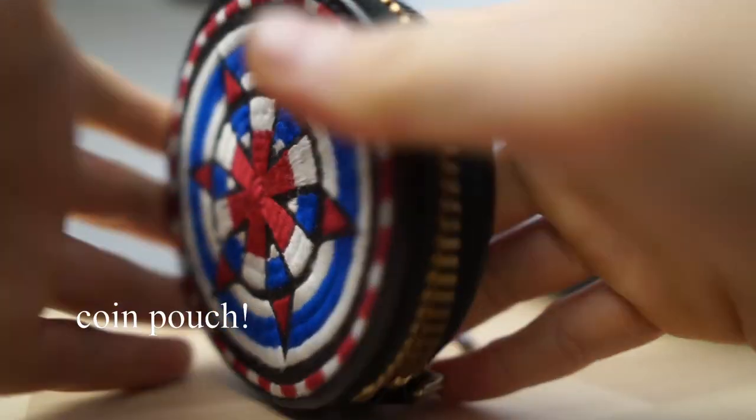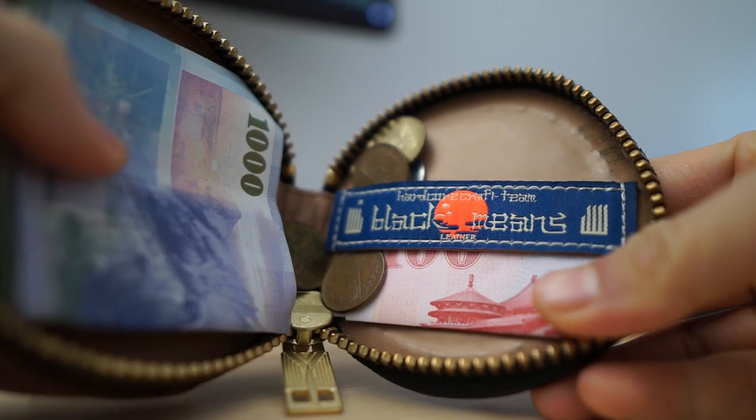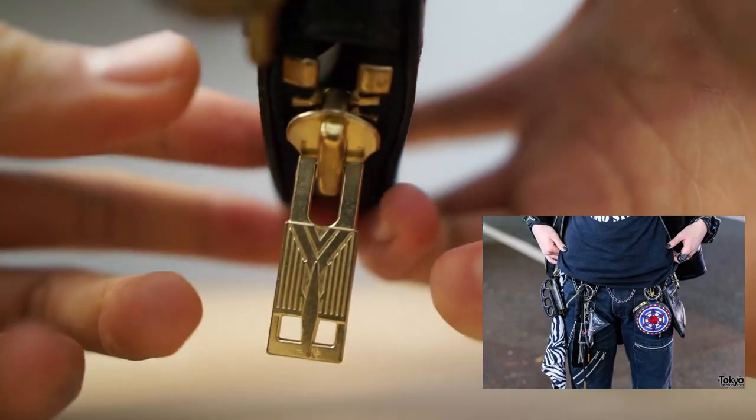I watched an interview with Yujiro, one of the founders of Black Means, and he was saying how he tends not to carry anything in his hands or doesn't like to carry any bags. So he prefers to carry things on his hips, which led to the creation of this coin wallet here.